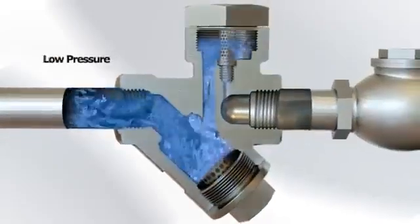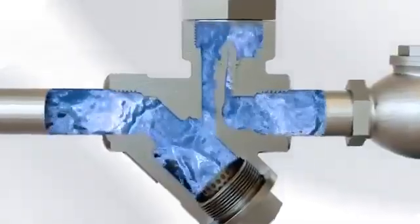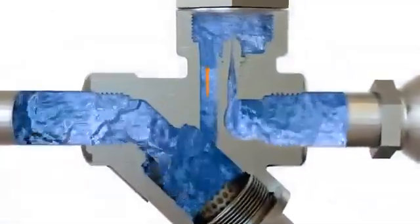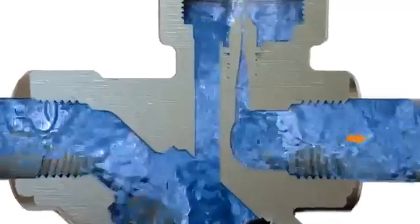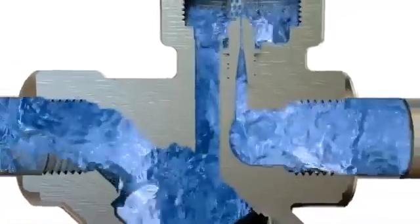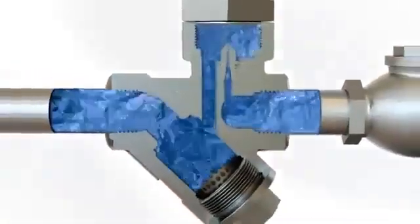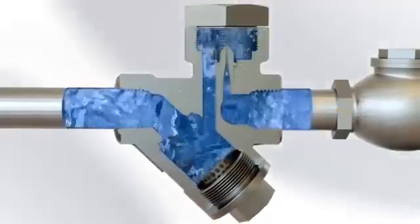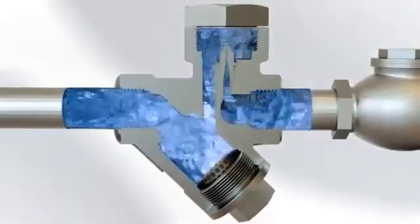At startup, the water is at very low pressure and temperature, so no flashing occurs as it exits the Venturi. This means there is no back pressure present to restrict the flow of cold condensate as it exits the delta trap. This cold water exits freely at two to three times faster than hot pressurized condensate can at running load. This absence of flash steam on startup is why delta Venturi orifice steam traps are suitable for startup loads.